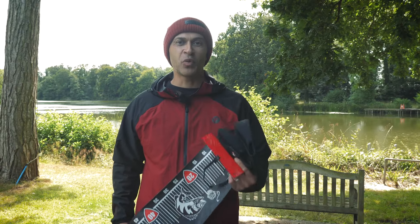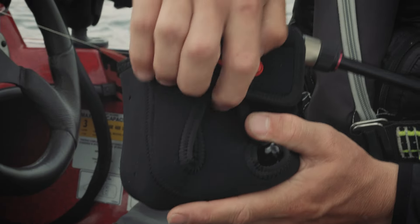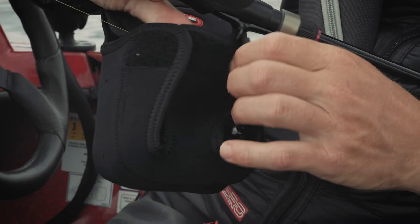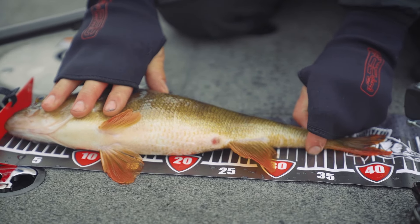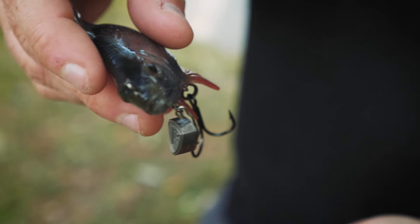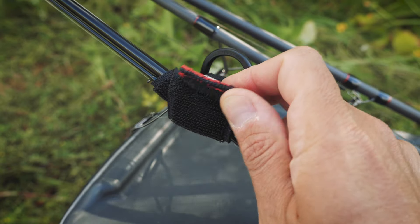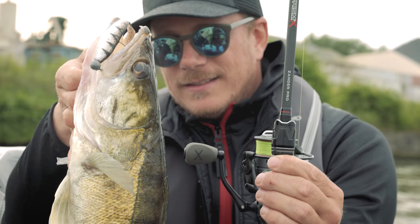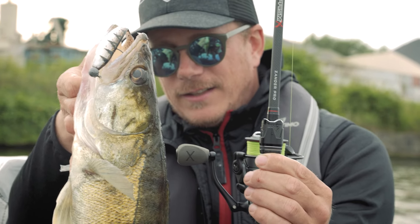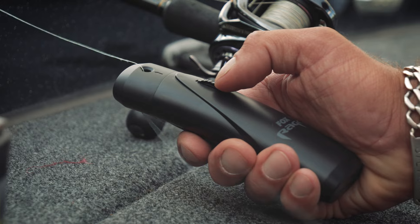In addition to the rods, reels and lures, we've got loads of accessories as well — things like neoprene reel cases, brand new fish measures that come in three sizes, tungsten nose weights that pair perfectly with the new range of replicants and other lures, rod bands, straps, and loads more terminal tackle in the form of leaders. There's so much more to go at, so head over to the website and check them out.